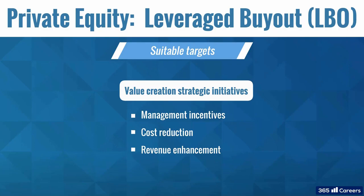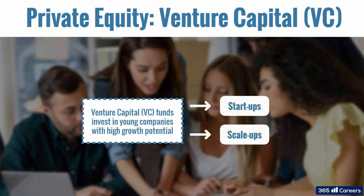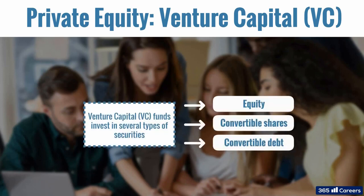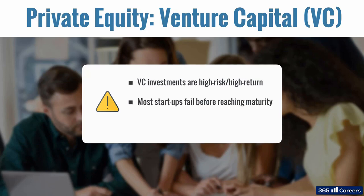And what about venture capital? It provides funds to young companies with high growth potential, also known as startups or scale-ups. VC allows investments in equity, convertible shares, or convertible debt. The investment risk associated with venture capital is very high, as most startups fail before reaching maturity. The ones that succeed, however, usually deliver very big returns.